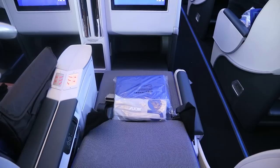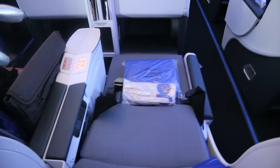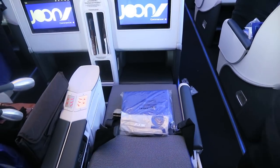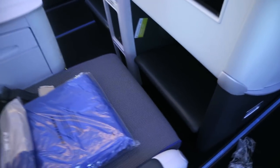This is the bed in the fully flat position, or as fully flat as it goes. There's a small gap between the bed and the footstool.